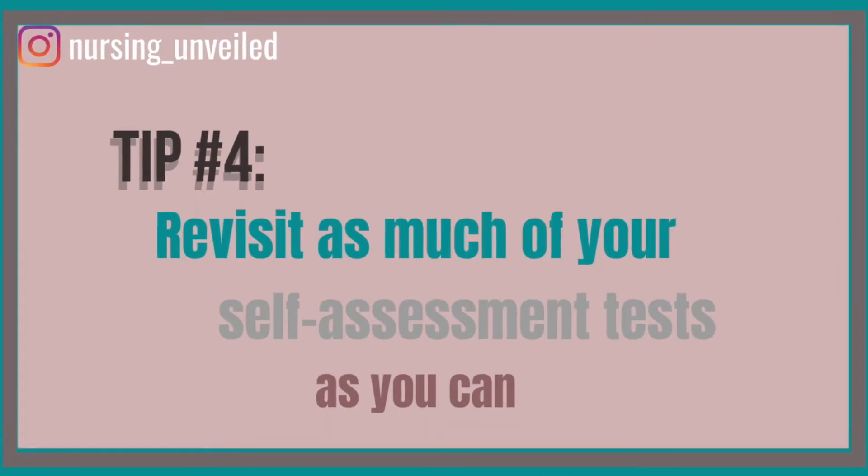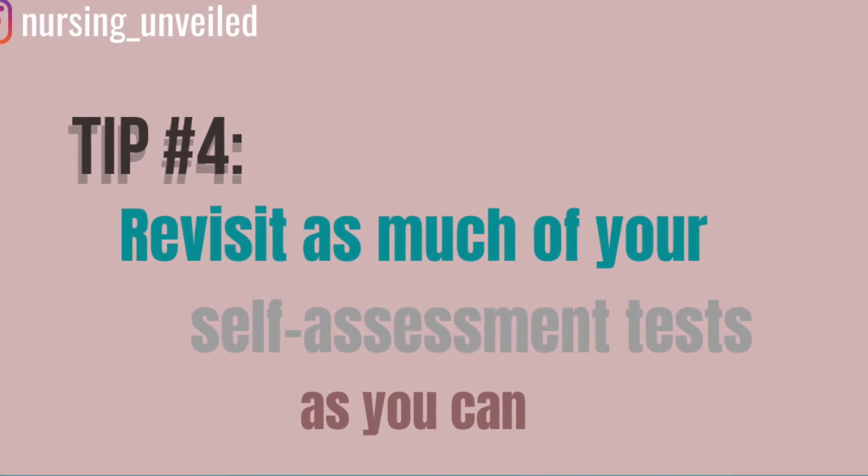Tip four — if you have time — is to revisit all your self-assessment tests and mock exams. If you're having trouble deciding which resource to use, I recommend focusing on just one source during your last week. These materials are typically high-yield, so they're a great way to maximize your study time and identify any remaining gaps.